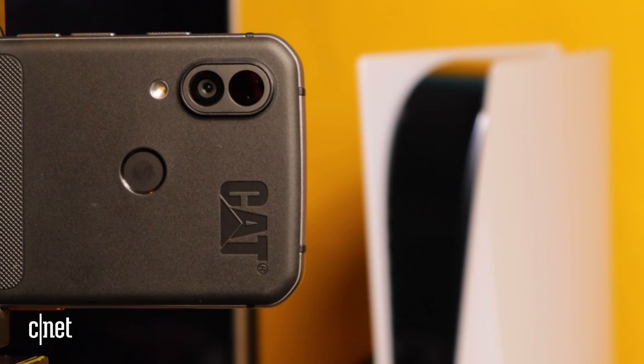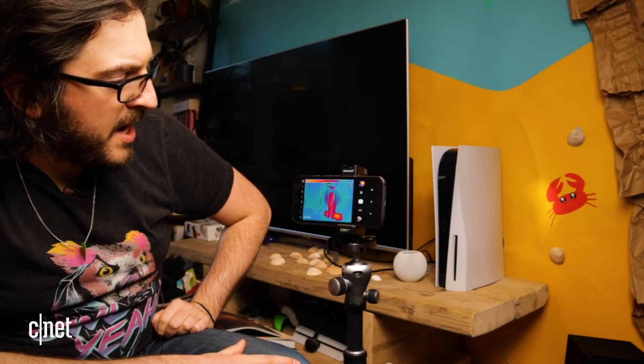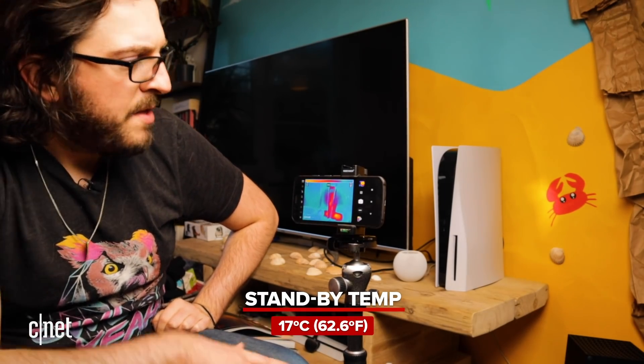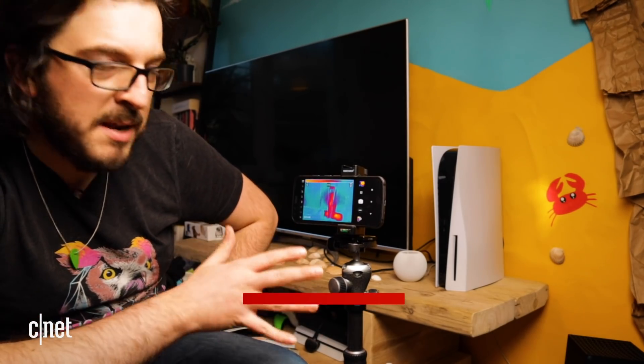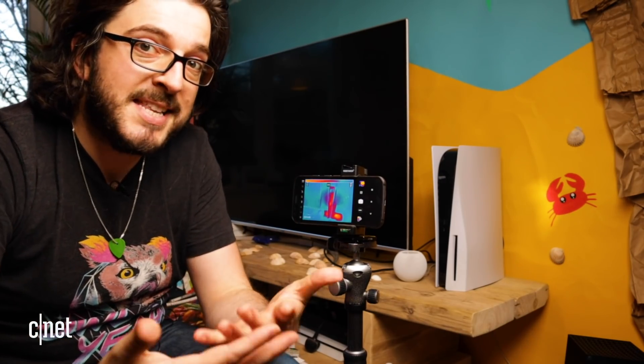I've got the new PS5 and I've so far installed a couple of games. It's basically in standby mode right now. The thermal camera is set up to give us a good reading of the console, and right now we can see it's currently somewhere around 17 degrees Celsius. The ambient temperature in the room is about 13.8 degrees, so it's only a few degrees warmer than the ambient room when it's in standby mode.